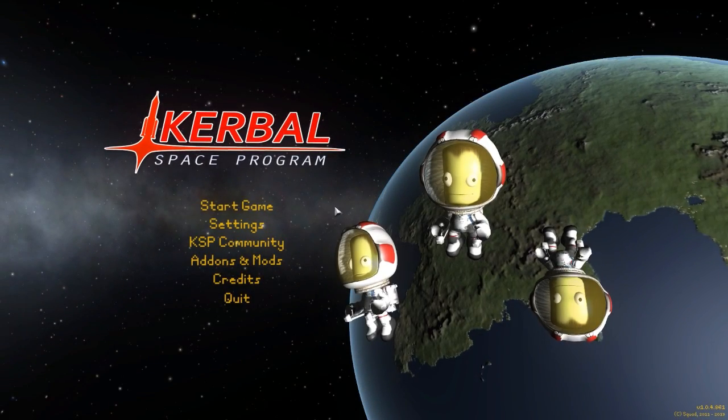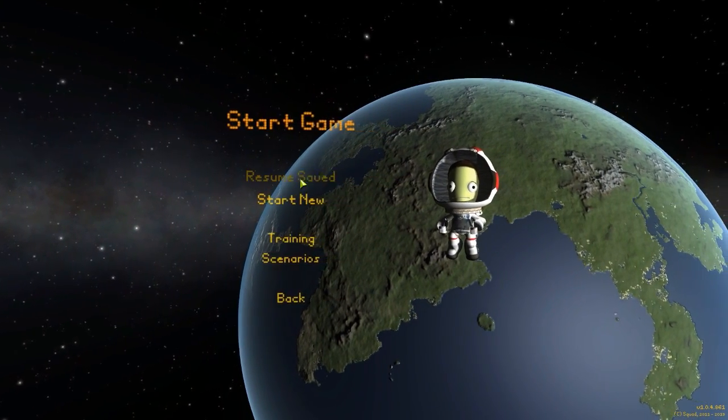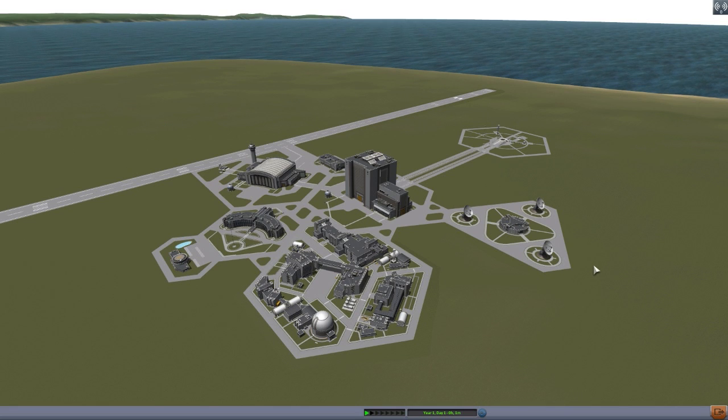Hello everyone and welcome back to Kodobo Space Program, where today we are having a look at yet another wonderful mod, this time in the form of Teirobee, which is being made by forum user Beale. What this glorious little parts pack looks to add into the game is currently a selection of parts for building a stock-alike X1 airplane.